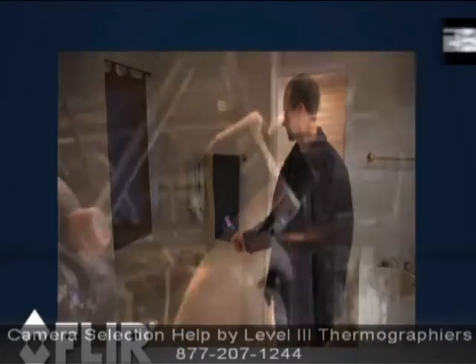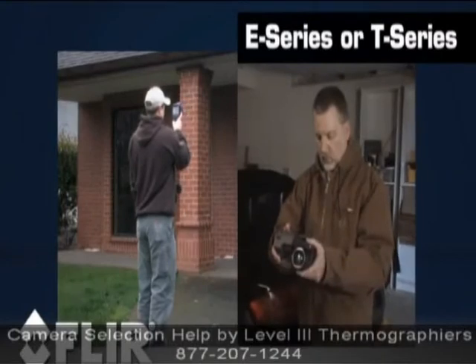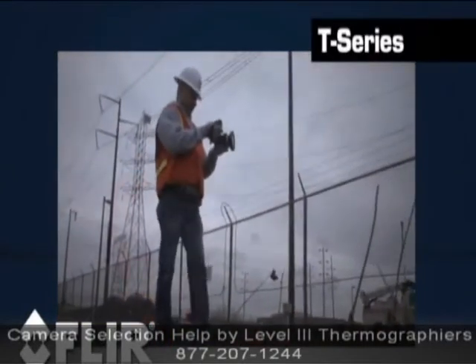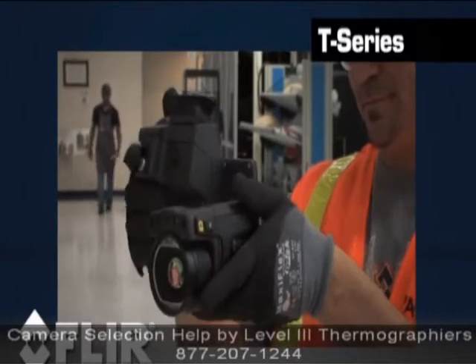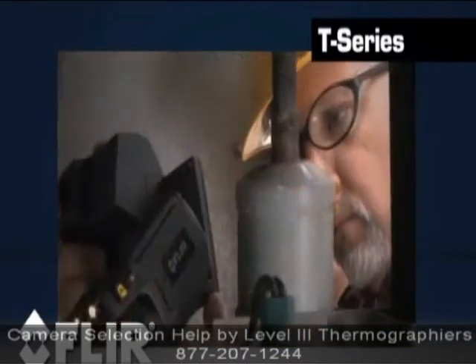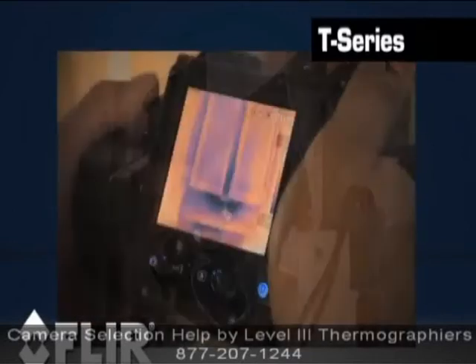If you do inspections more often, you'll need the expanded functions of an E-Series or T-Series. Because of its optional long-range lenses, the T-Series is the right camera if you're looking at small objects from far away. Most importantly, the T-Series ergonomics are a must if you do long, detailed inspections of large facilities or if you need to inspect components in hard-to-reach spaces.